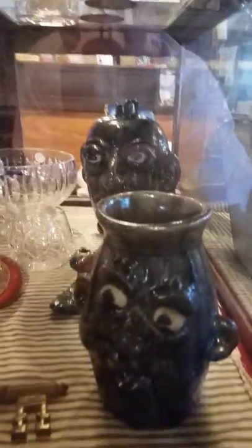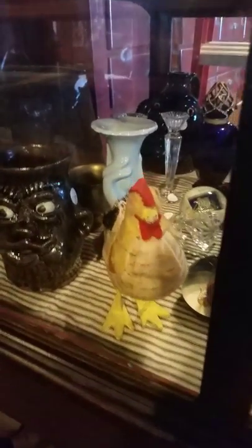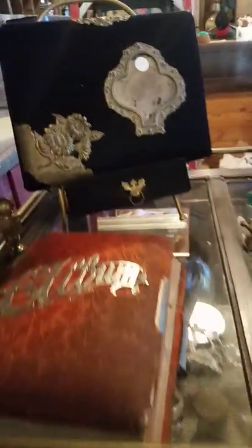Lots of good old face jugs, water and crystal pieces, a little German toy, German candy dispensers, more face jugs. Lots and lots of good old stuff.